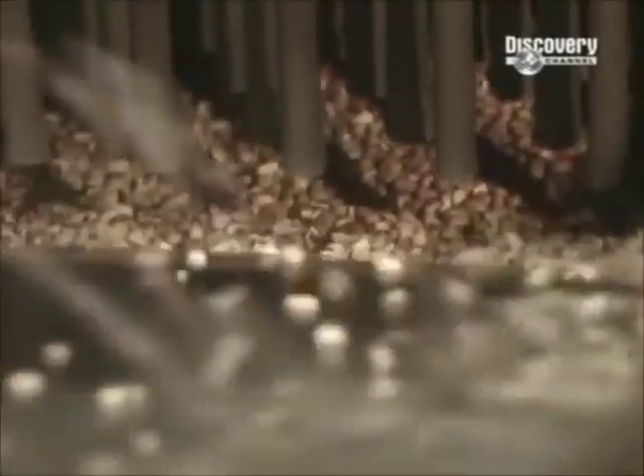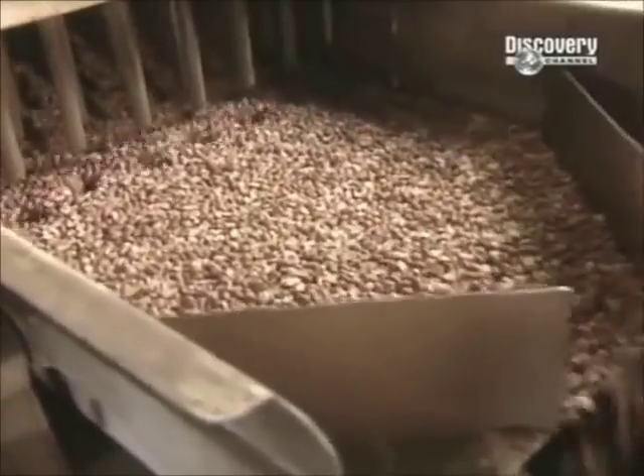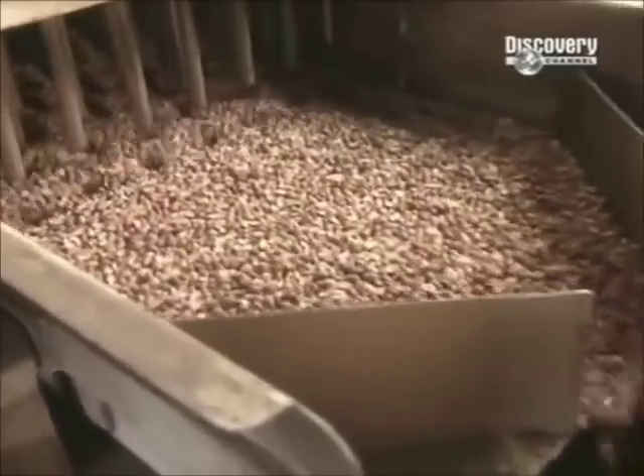Next, they're fast cooled at room temperature using suction fans that circulate air quickly. This rapid cooling process is critical — it halts the cooking and prevents the peanuts from losing too much oil.